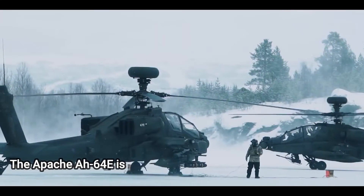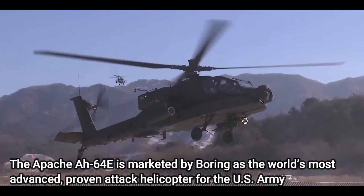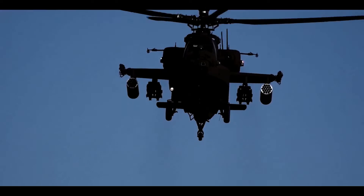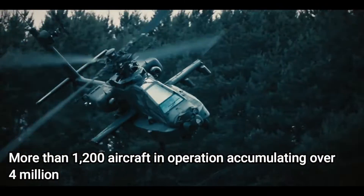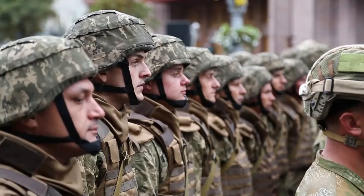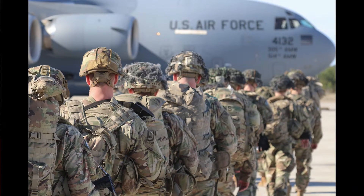The Apache AH-64E is marketed by Boeing as the world's most advanced proven attack helicopter for the U.S. Army and a growing number of international defense forces. As we have witnessed various generations of Apache, one thing that is consistent in all the models is the reputation as being the world's most sophisticated attack helicopter. More than 1,200 aircraft in operation, accumulating over 4 million flight hours, 1.3 million of which have been in combat, the AH-64 Apache represents the backbone of the U.S. Army attack helicopter fleet.